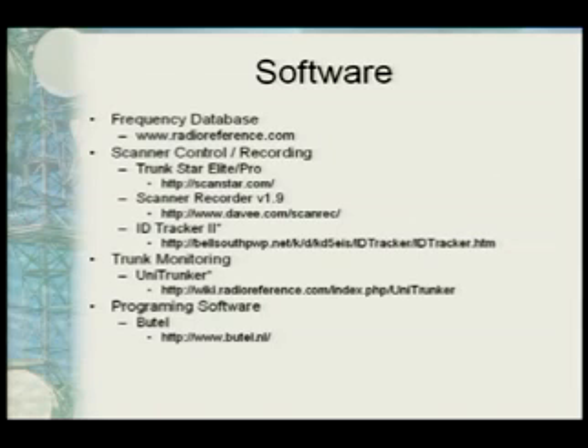For trunk monitoring, I use a program called UniTrunker. It monitors the control channel and shows you what the entire system is doing — who's on what frequency, all the different talk groups and everything. For programming scanners, there's software you can use from the keypad, but I really like the Butel software. It works really well, gives you a better interface with point-and-click, dragging, copying, and pasting. It is commercial but usually has a demo version, and they make it for a whole bunch of different scanners.